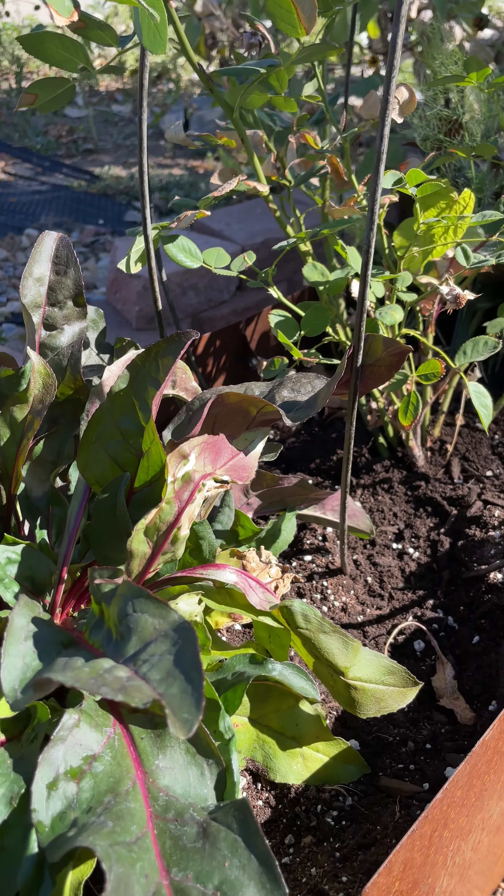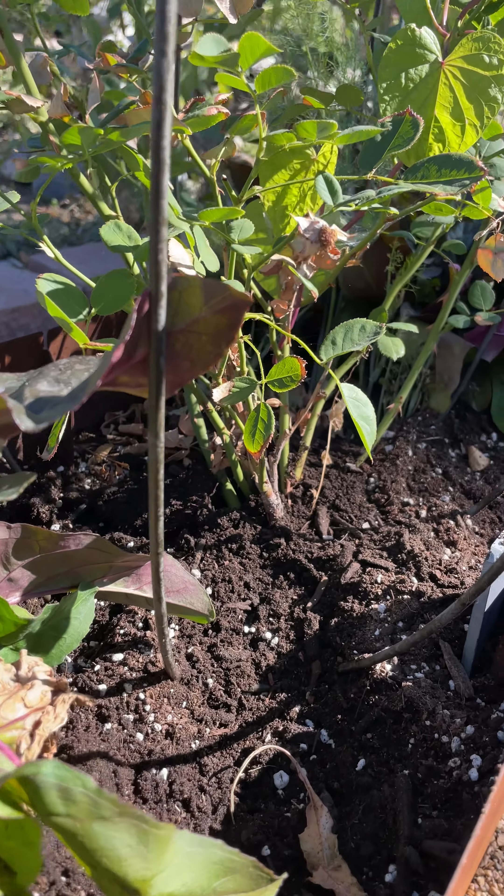These are all perennial plants that will come back year after year, as long as they get well established before we get really cold weather. So I'll be watering them frequently for the next six weeks or so while their little roots get established.